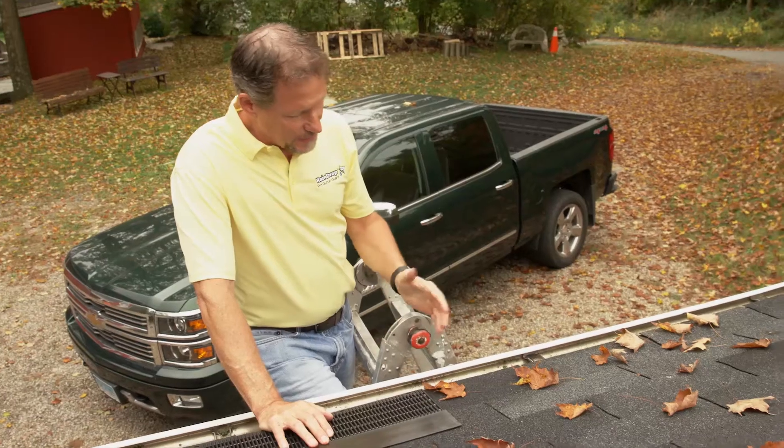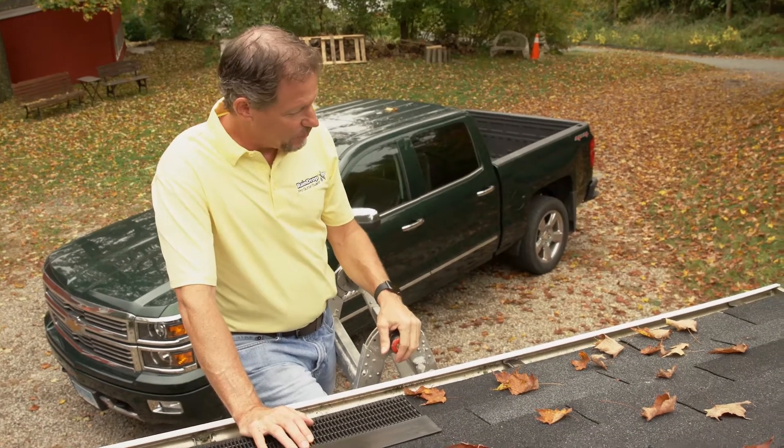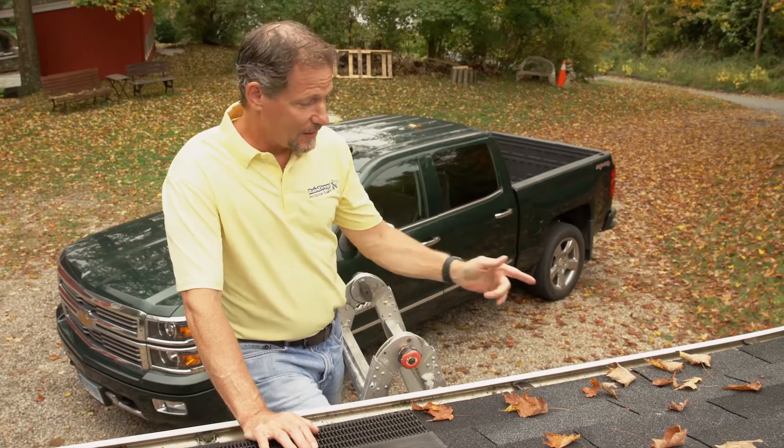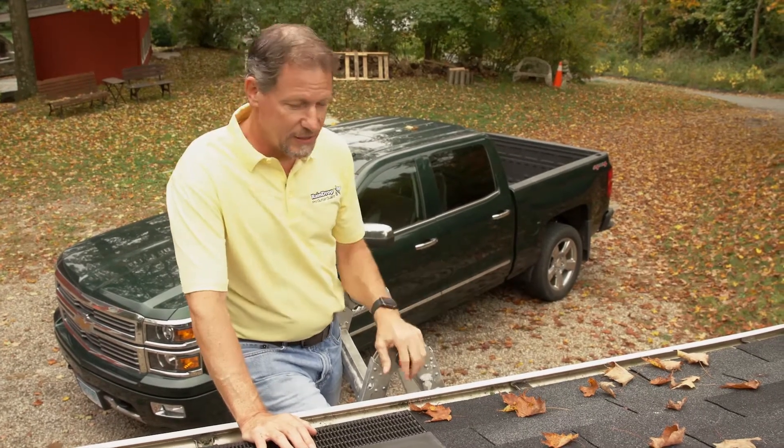We're not so much concerned about the gutter clogging — yes, we're concerned about that, of course. But what we're concerned about is the outlet of the gutter clogging, and that clogs before the rest of the gutter does.